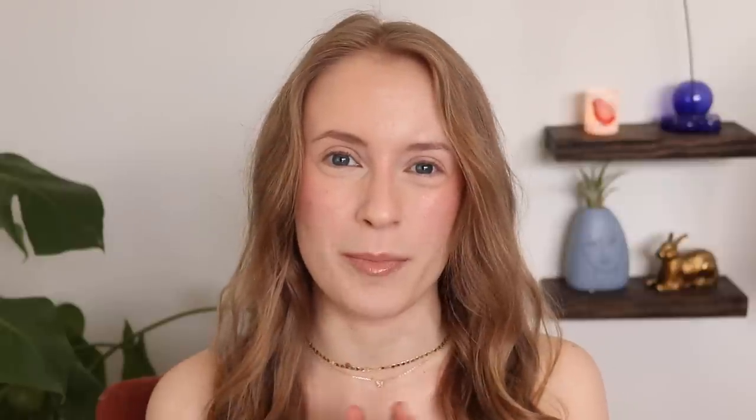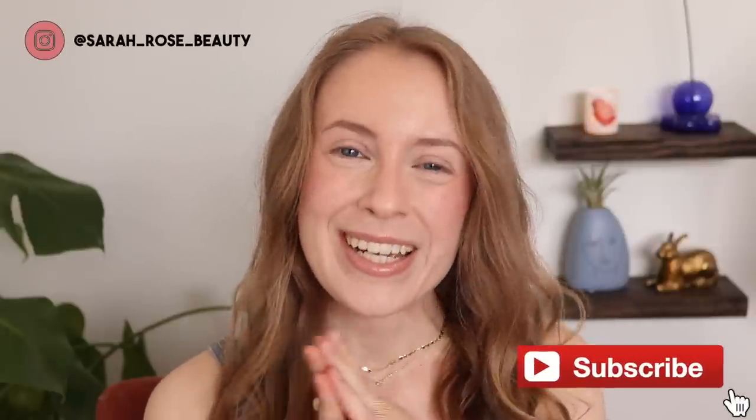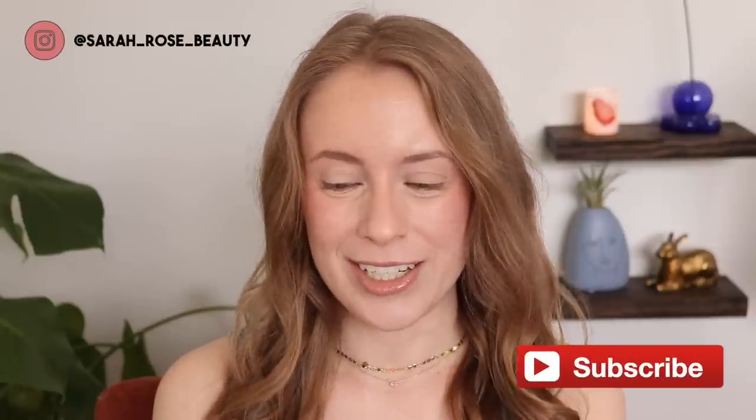Hey guys, today we have my Pan Those Eyeshadows update for the month of April — one of my favorite videos to film every month. This is an eyeshadow-focused project pan inspired by Alexi here on YouTube; I'll leave her channel and playlist linked below. I have five randomized eyeshadows I focus on each month, and once I hit pan or use a shadow 20 times, I have the option to roll it out and roll a new one in. Let's get into my update.